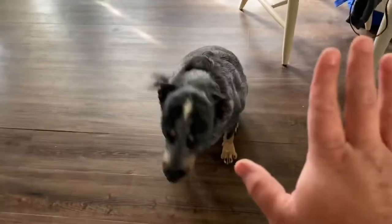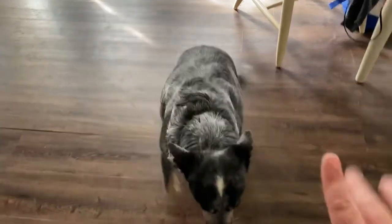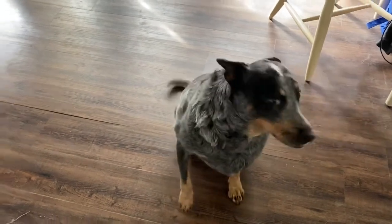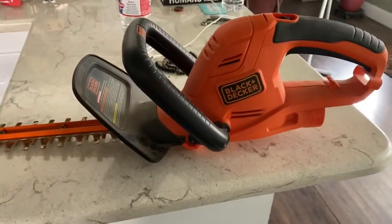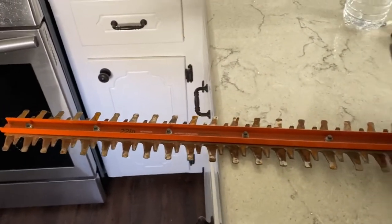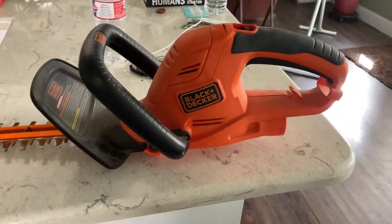Oh wait — that's my dog Tig. She's not allowed in the kitchen. Tig, out of the kitchen. I'm trying to film. Okay, let me show you — this is the Black & Decker 22-inch hedge trimmer that I'm getting ready to go meet up with somebody on Facebook Marketplace to sell for $20.